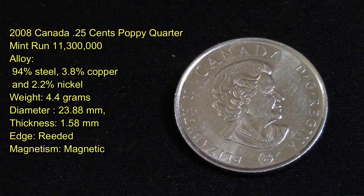This one here has been circulated. I found it actually out of a roll of quarters that I was searching on one of my live streams, so I thought I would do an update to my colorized coins of Canada series.